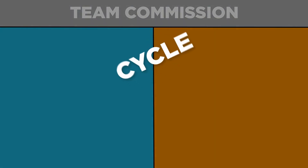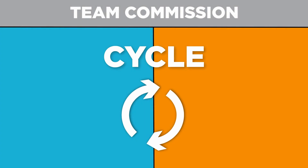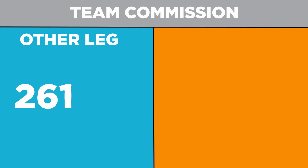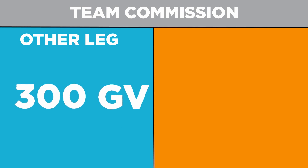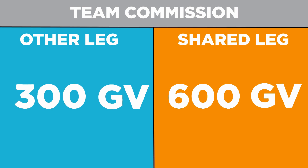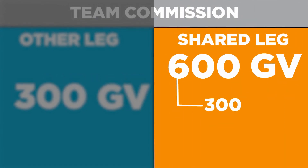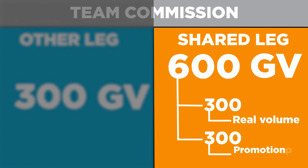Now that you understand where the points go, let's go over how they're used. To complete a team commission, also referred to as a cycle, after purchasing this type of package, you will need to accumulate 300 GB on your other leg and 600 GB from your shared leg — the leg where the promotional points are assigned. From these 600 GB, 300 will have to be real volume generated by downlines and 300 will have to be your promotional points.